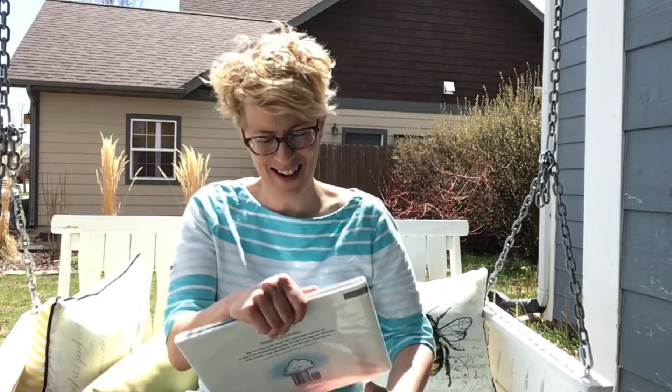Can you hear that chainsaw going in the background outside my house? I wonder if someone's cutting some wood. I had to wait a long time for that chainsaw noise to stop, so I'm back. We're going to do our next book.